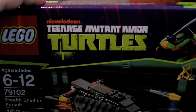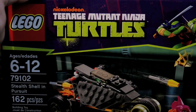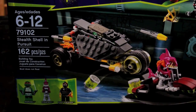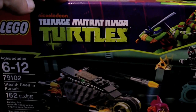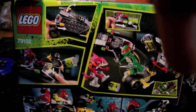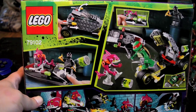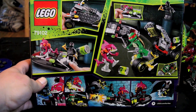First set is 79102, Stealth Shell in Pursuit. It comes with Fish Face and Raphael. It's 162 pieces. This is what the back looks like. It's a smaller set — I think it was like $15 or something.